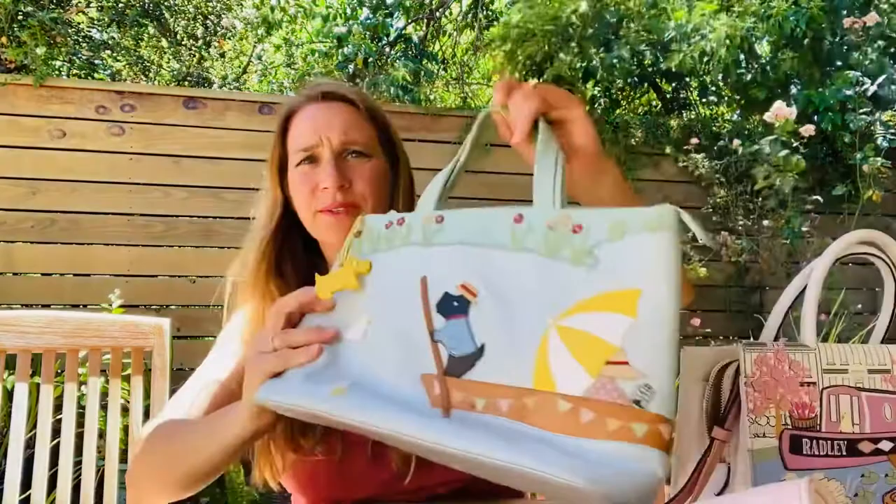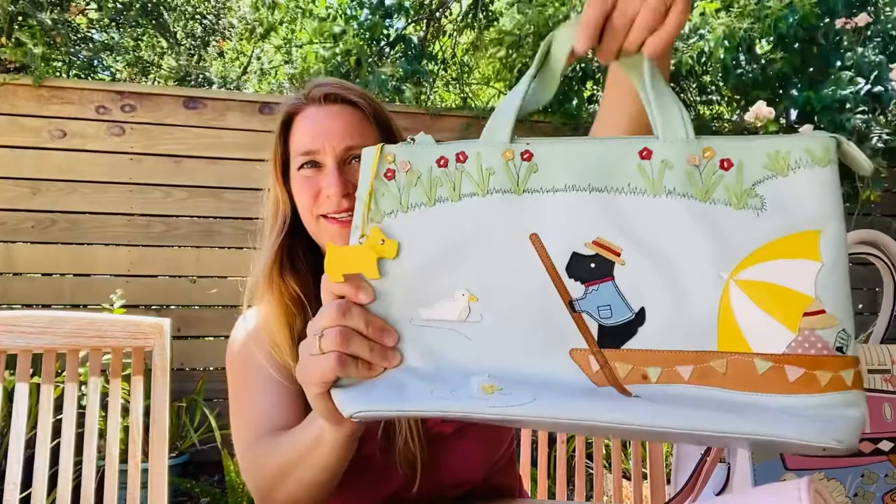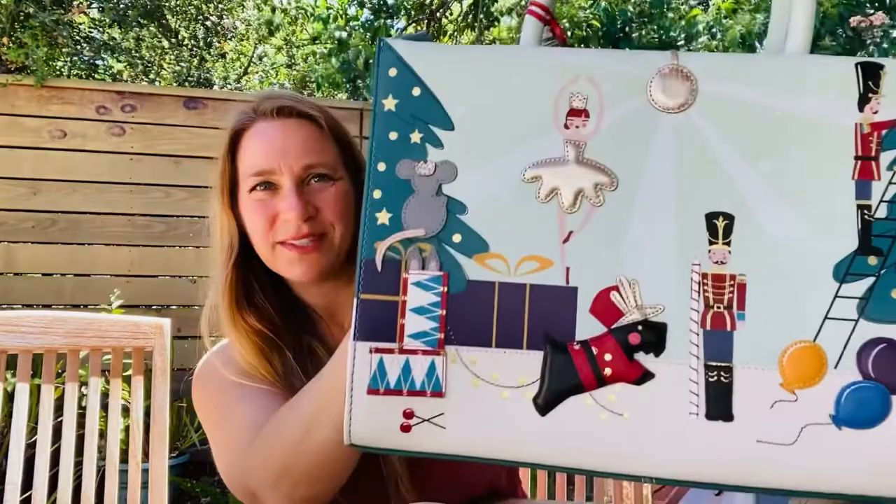Tara here. I just wanted to quickly show you some of my Radley London bags. You saw the ones in my closet and now here are the two I haven't shown you. This cute one with the Scotty dog on the canoe or the boat in the lake. This is a cute Christmas one with the Nutcracker theme — I really love this one.